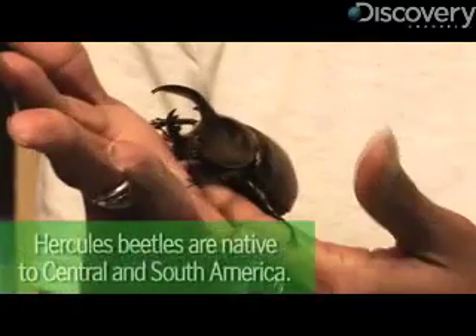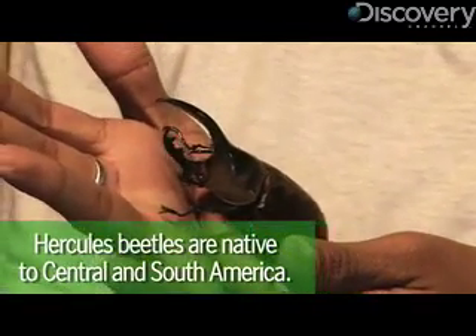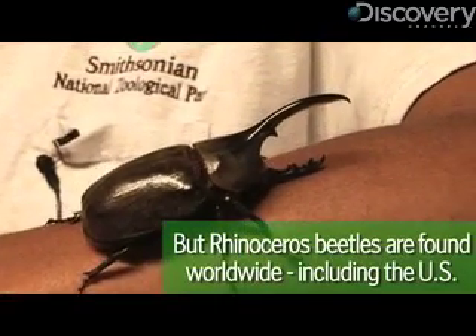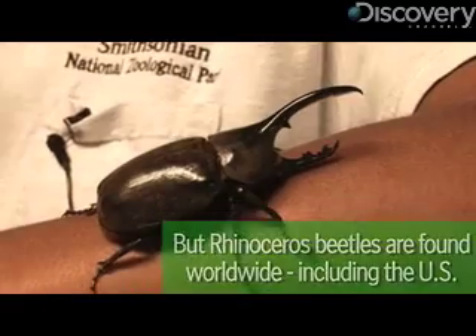The massive bug is part of a subfamily of scarab beetles called rhinoceros beetles, for obvious reasons. This one is named after the Greek god because of its ability to lift heavy objects, much to the chagrin of zookeepers.